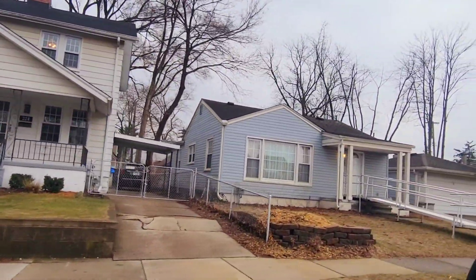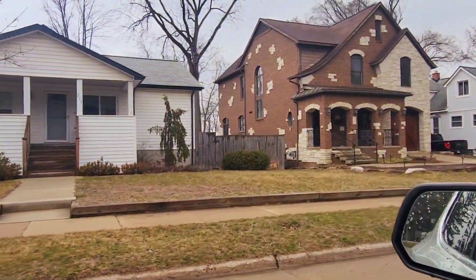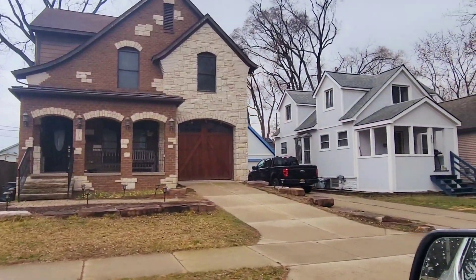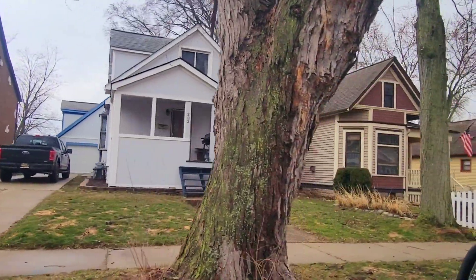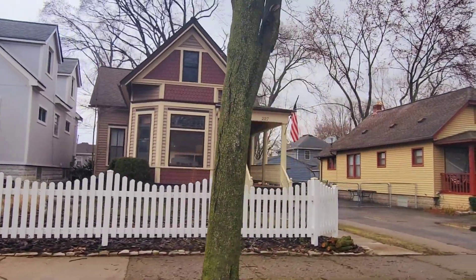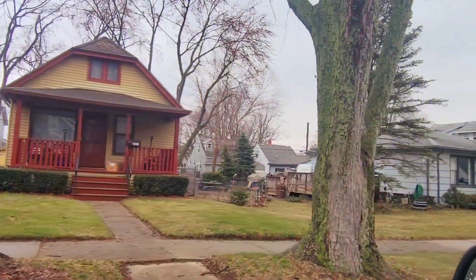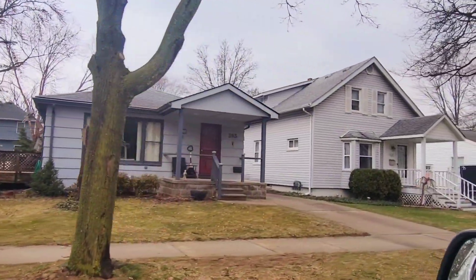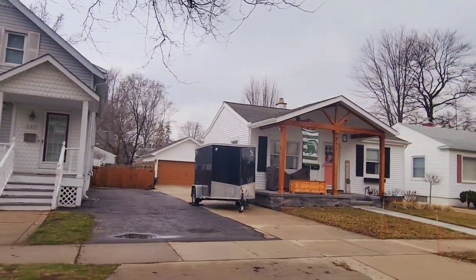We are now on Dewey Street. Here's a newer built home that was built right around 2000 — a nice brick home. Some of these others, like that one, were built around 1930, and then you've got this gorgeous colonial here that's a 1920s colonial. So we're on Dewey Street, just one mile north of downtown Royal Oak. Here's a ranch — I'm thinking that was built in the 40s or 50s, and then that property was added on to back in the 30s or 40s.